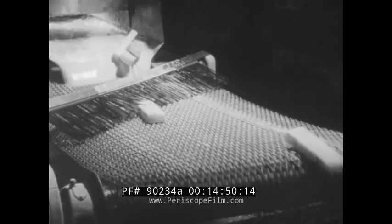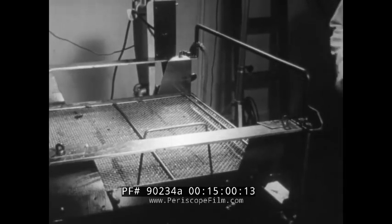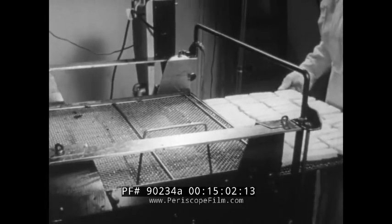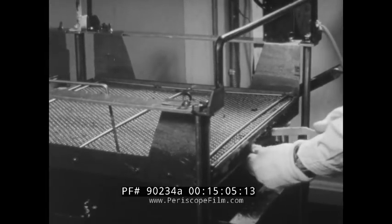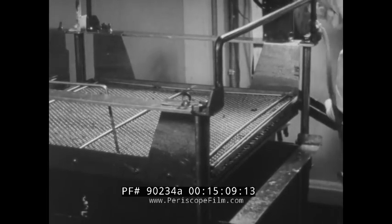The fish sticks are breaded automatically on the way to pre-cookers for thawing. As they emerge from the pre-cooker, the trays are placed in a frying rack, where automatic controls take over to ensure just the right degree of cooking.